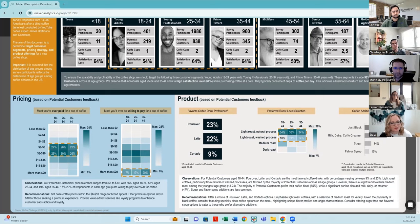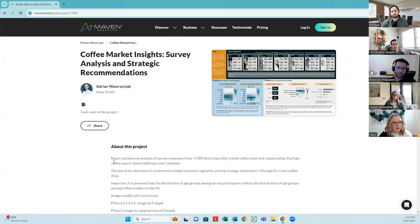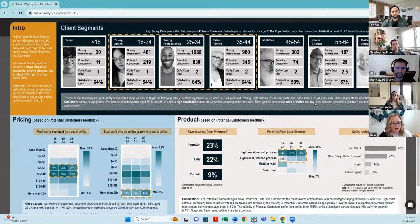A little constructive feedback for Adrian: focusing on the visual for favorite coffee drink preference, across the dashboard Adrian has done an incredibly effective use of color gradients in the heat maps and even on the bar chart. But in this one visual, there's just one color applied, and it's not really using bar length to indicate the difference in values. Just a small tweak to apply some of the principles we see in the other visuals would really help tighten this one up. I would also encourage Adrian to add a little bit more detail in the About section to share more about the process. But overall, it's a stunning presentation that I felt would really engage the investors.